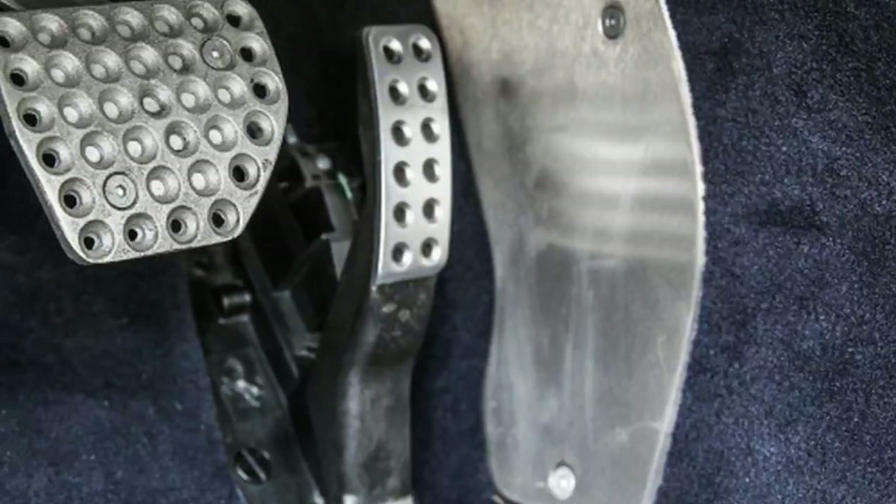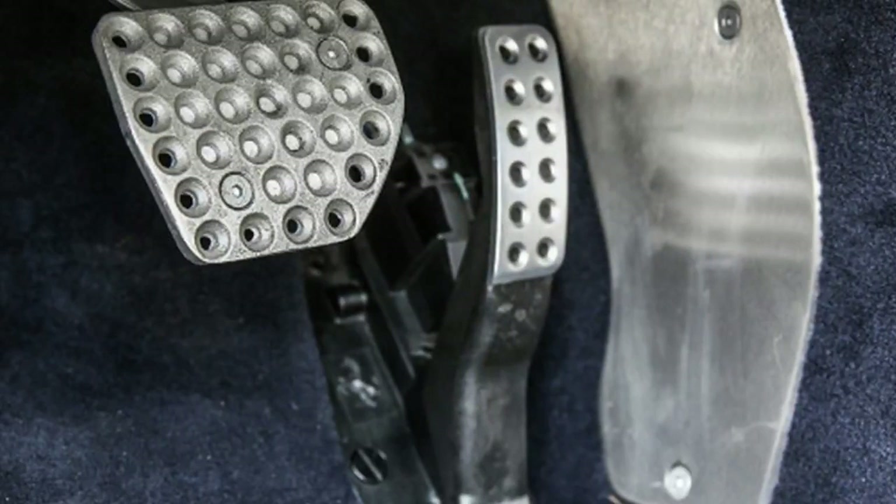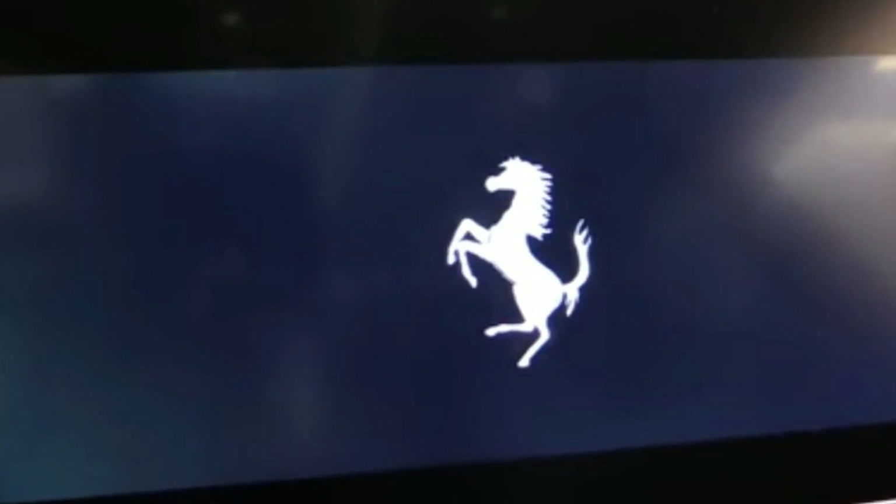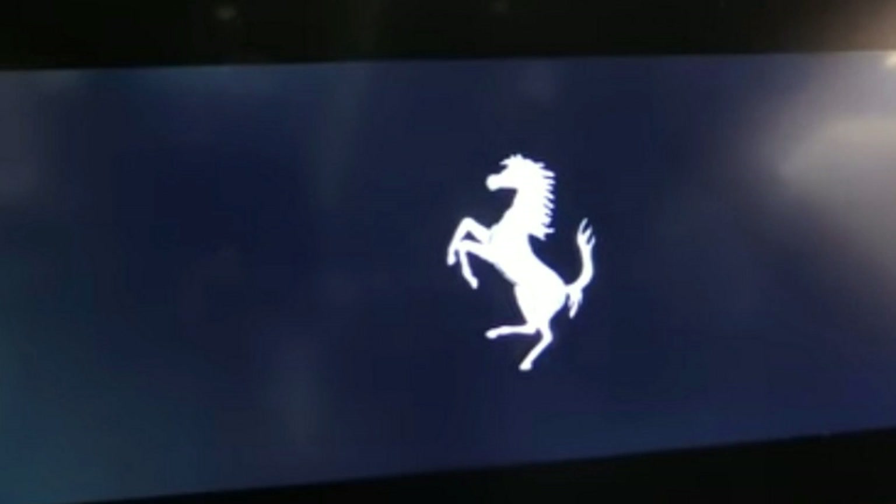Driving these systems — together with the F1 electronic rear differential, electronic stability system, magnetorheological adjustable dampers, and torque vectoring — is handled by Ferrari's fourth-generation side-slip control system.